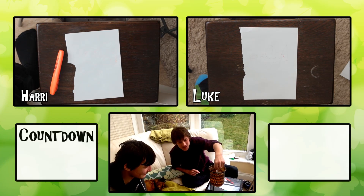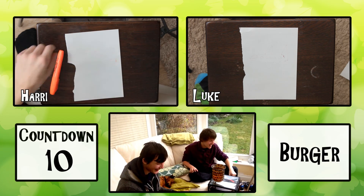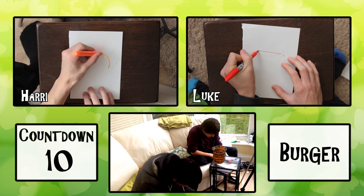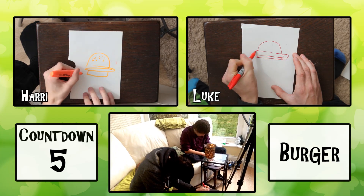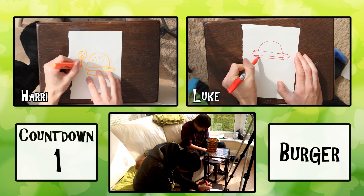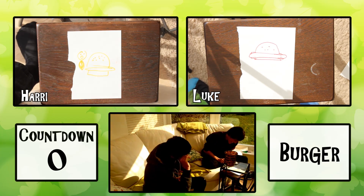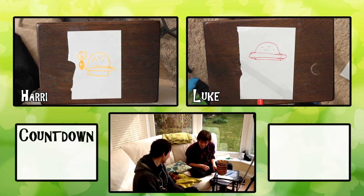In 10 seconds we have to draw a burger. Oh, you're going to be pro at this one. Okay. 3, 2, 1, go. Let's go. Mine definitely looks more like a hot dog. Mine looks like a UFO. No. I drew like half a guy in mine. It definitely looks like a UFO.